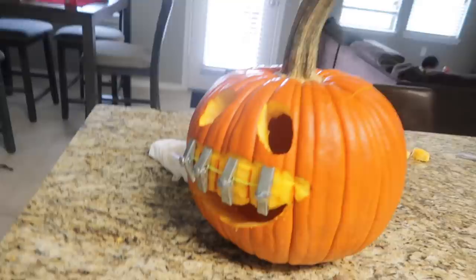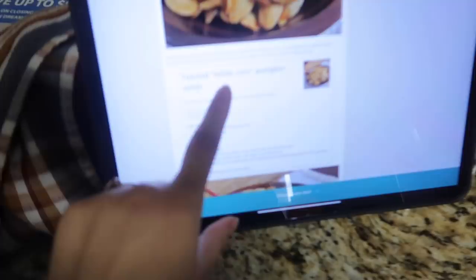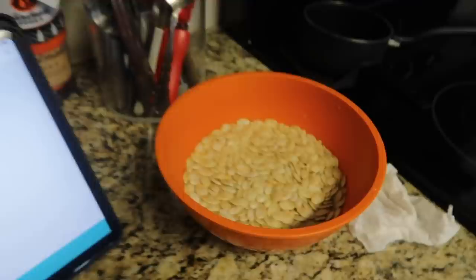This is Grayson's first pumpkin — he helped us scoop some of the stuff out. This time I saved all the pumpkin seeds and I'm soaking them in water with salt right now. I'm gonna make some toasted kettle corn pumpkin seeds. The recipe just needs melted butter, sugar, and salt.